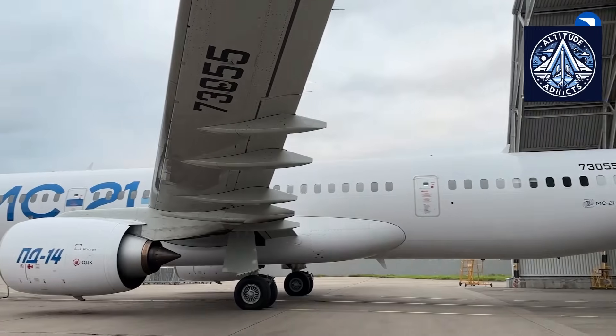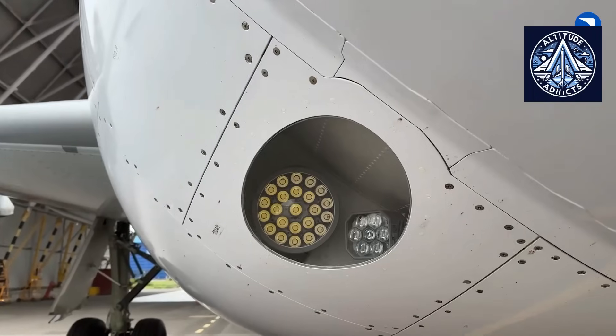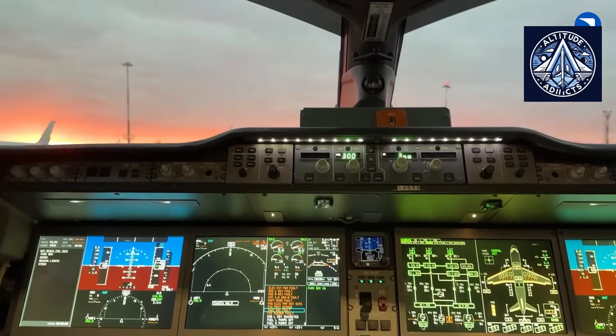The recent night flight tests of the MC-21 mid-range airliner prototype, outfitted with external lighting systems entirely manufactured in Russia, significantly advanced the aircraft's certification process.